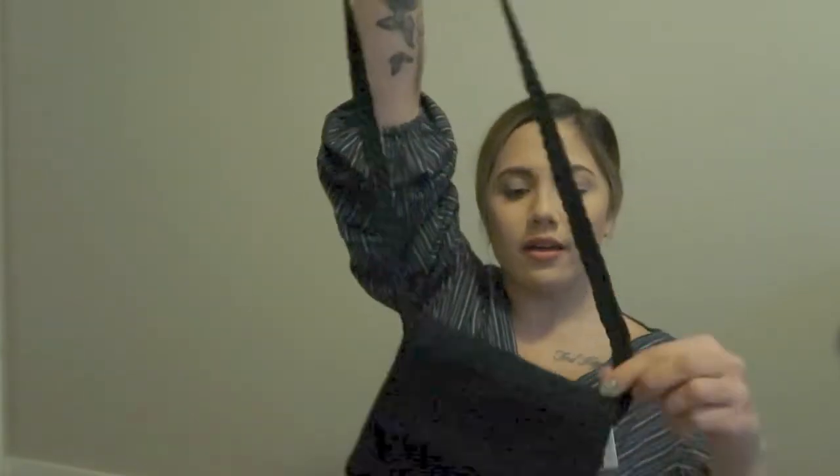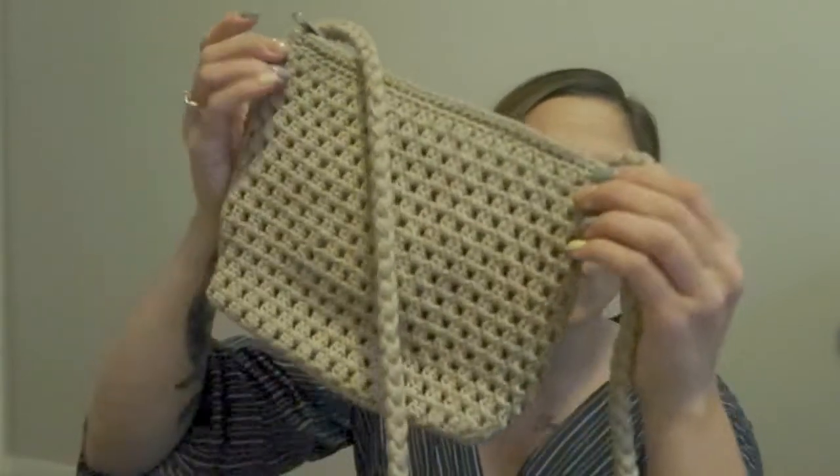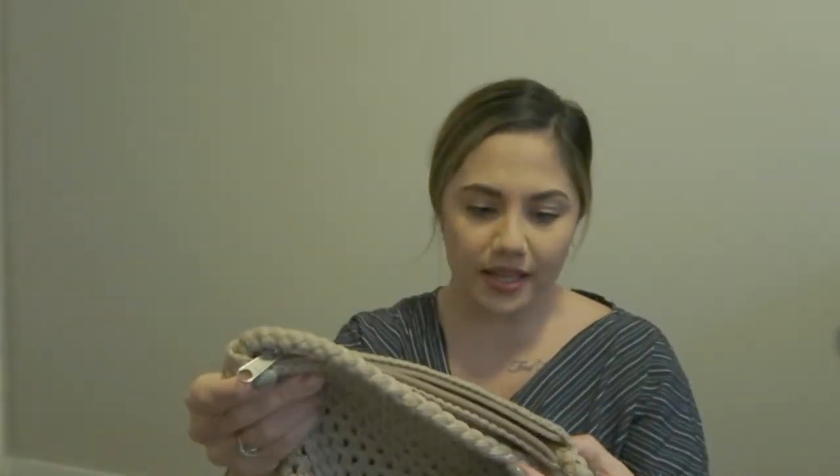Then two bags that are kind of similar, both from Value Village. The first is by the brand The Sack — it's black and woven, so nice to wear to the beach because it's casual but still cute. The second is tan and woven too; the brand is YKK.